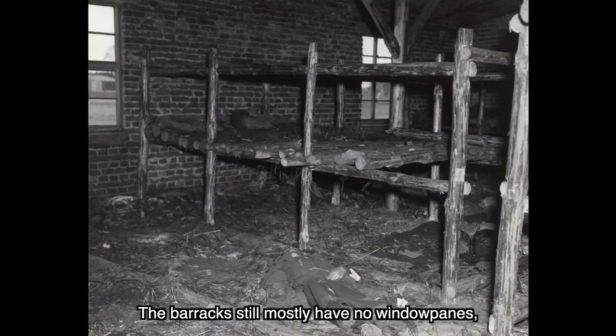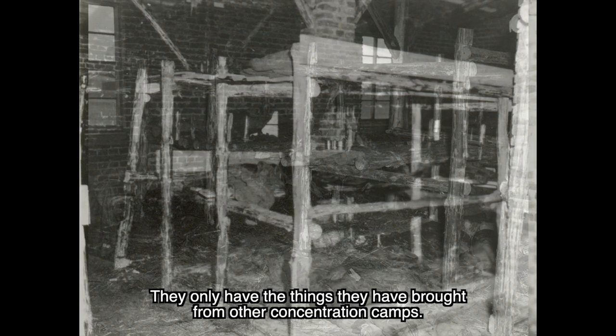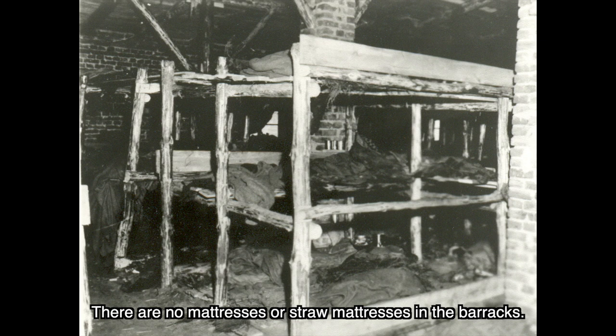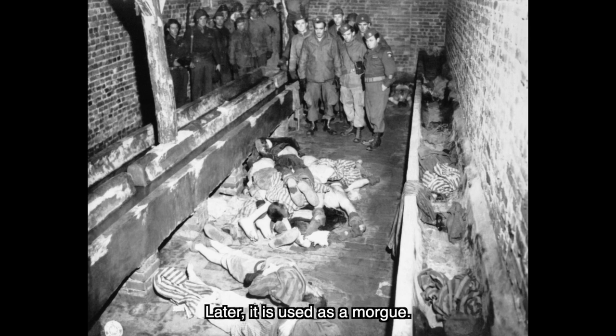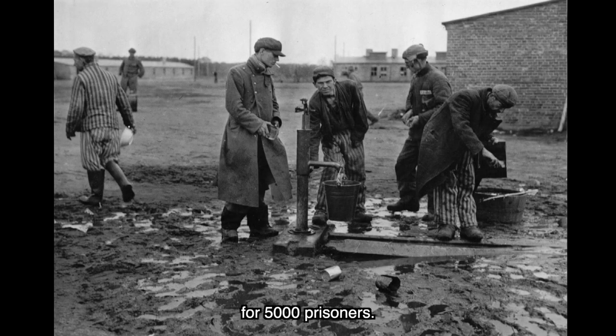Die Baracken hatten teilweise noch kein Fensterglas, keine Inneneinrichtung. Und die Häftlinge bauten sich selber aus robegehauenen Holzstämmen Bettgestelle. Die Häftlinge bekamen in diesem Lager nichts — sie hatten nur das, was sie von den anderen Konzentrationslagern mitgebracht hatten. Es gab keinerlei Matratzen oder Strohsäcke. Einige der Häftlinge hatten Decken, aber nicht alle. Es gab auch eine Waschbaracke — zur Hälfte Latrine, zur Hälfte Waschraum — aber das Wasser war noch nicht installiert. Dieser Raum wurde dann auch als Leichenhalle genutzt. Im Lager gab es nur eine Wasserpumpe für am Ende 5.000 Häftlinge, keinerlei andere Wasserversorgung.